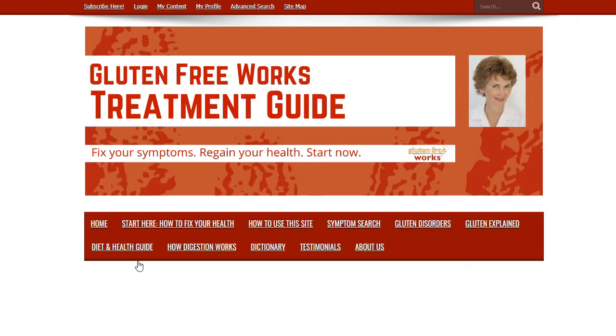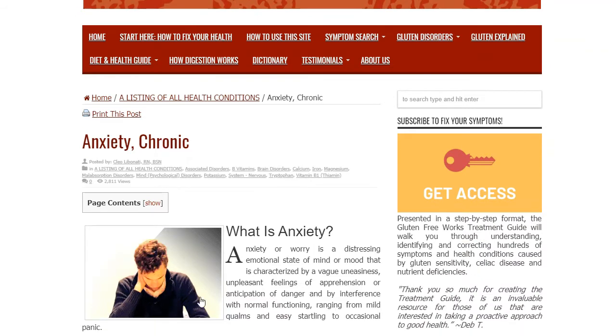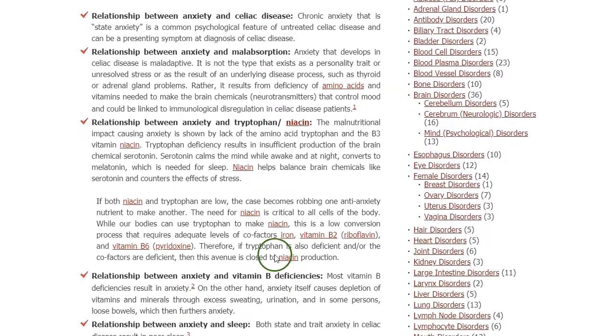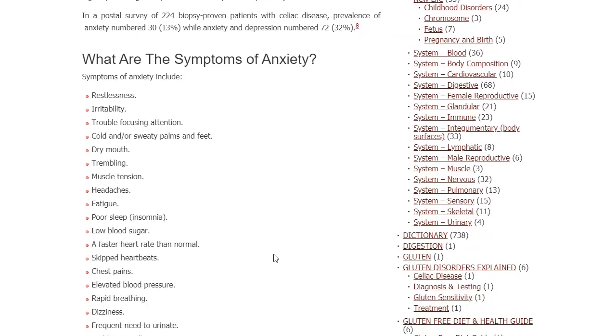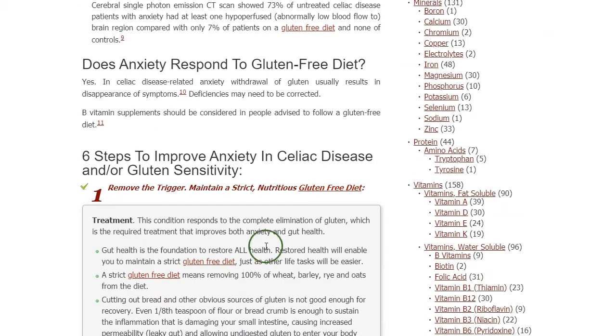You click on the link and the chronic anxiety entry appears. This entry will tell you all about chronic anxiety: what it is, how it is related to celiac disease, what nutrient deficiencies might be causing it, what the symptoms are, how it develops, and how it responds to a gluten-free diet. Then we get to the six steps to improve anxiety and celiac disease and/or gluten sensitivity. Each one of our entries — over 300 symptoms — includes these six steps to improve or correct the problem.